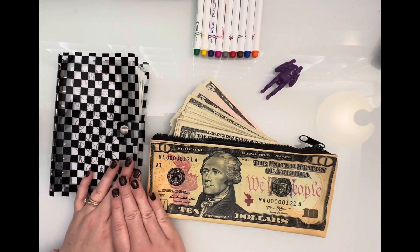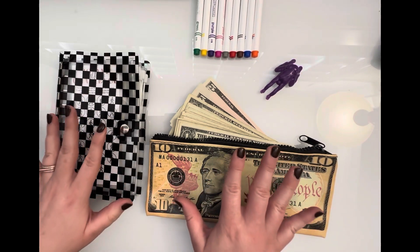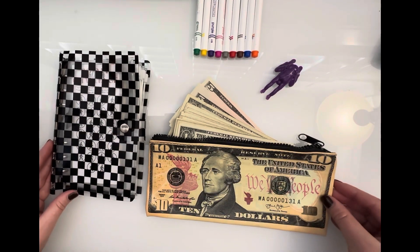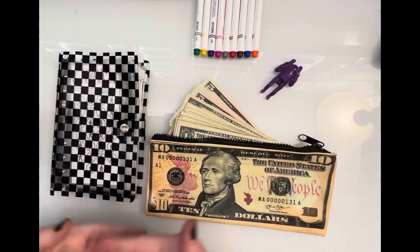Hi! Welcome back to my channel. I'm McKay from Collective Echo. I'm a wife, a bonus mom of five, and I am cash stuffing and side hustling my way to financial freedom. If you're interested in any of those things, please follow along and subscribe, and we'll get on with our video today.